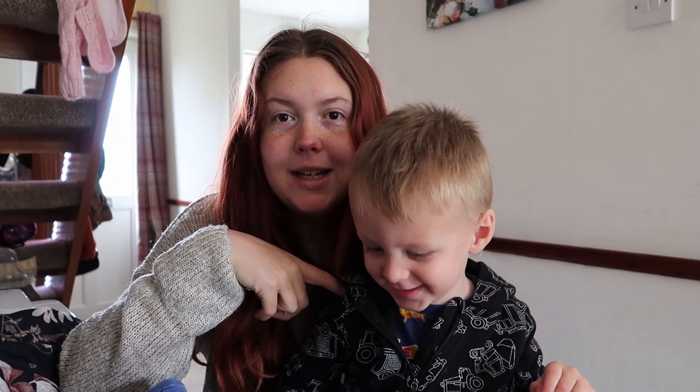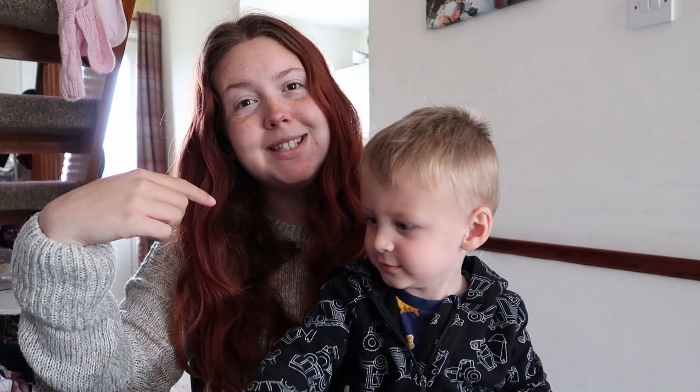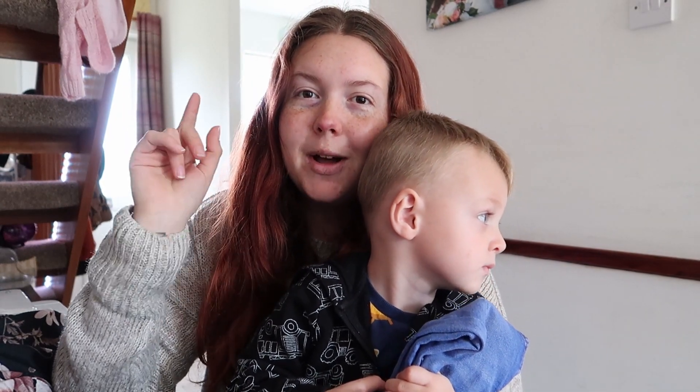Today I've got a vintage haul. I've got mainly baby girl bits, a couple of bits for Albert, and then a couple of dresses and a pair of jeans for myself. Hopefully you like it — if you do like these videos let me know below.